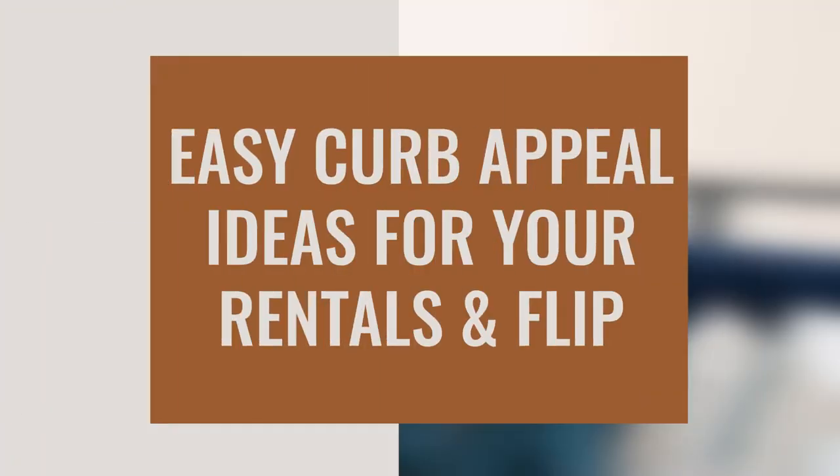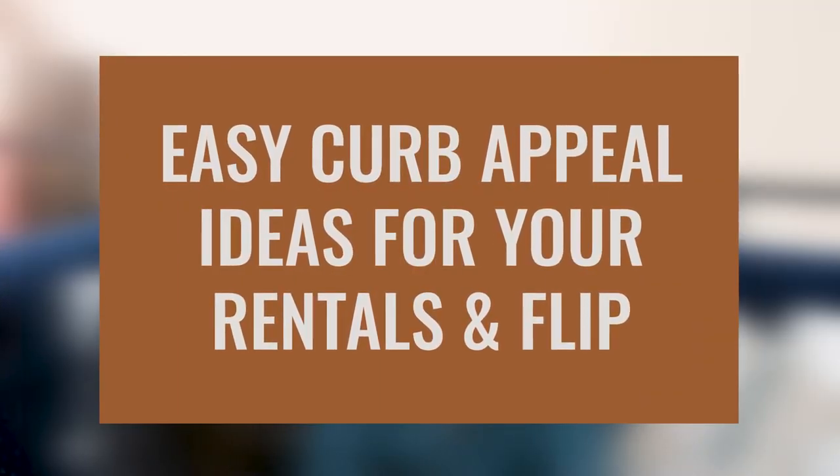In today's video we're going to talk about curb appeal ideas and how to improve your rental property or flip. This is a really cost-effective way that if you're careful and you pay attention to it, you can significantly increase the value of your property — because there's a way that you do the work that can make your best foot go forward.